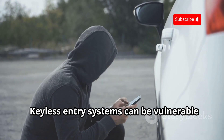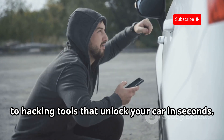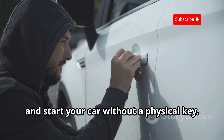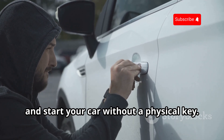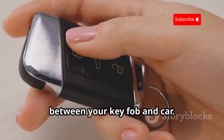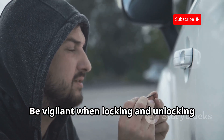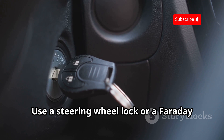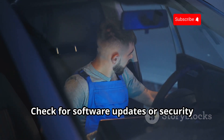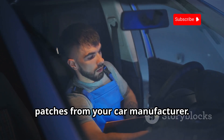Keyless entry systems can be vulnerable to hacking tools that unlock your car in seconds. These tools exploit weaknesses to unlock and start your car without a physical key by intercepting and amplifying radio signals between your key fob and car. Be vigilant when locking and unlocking your car. Use a steering wheel lock or a Faraday pouch for extra security, and check for software updates or security patches from your car manufacturer.